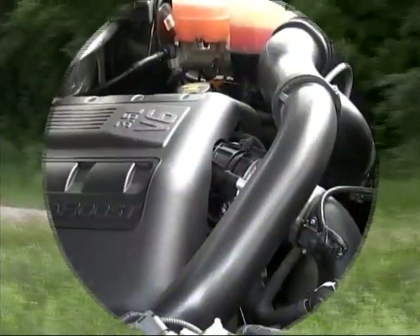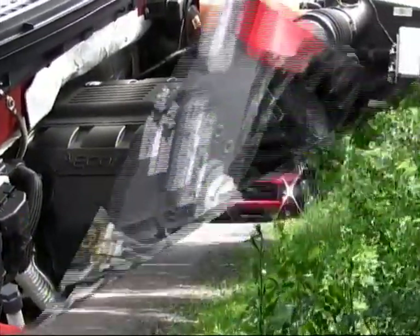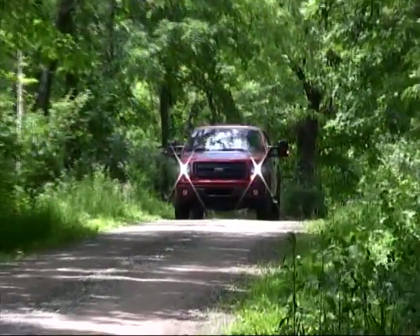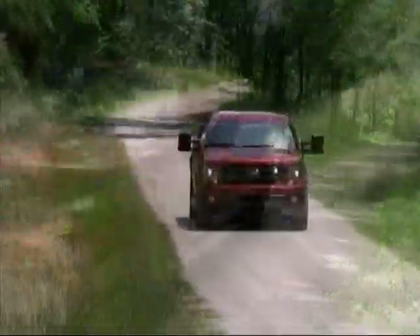With 365 horsepower and 420 pound-feet of torque on tap, the super cab moved out smartly while returning just under 18 miles to the gallon for us in varied driving.